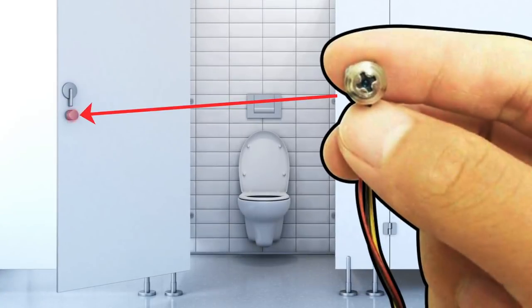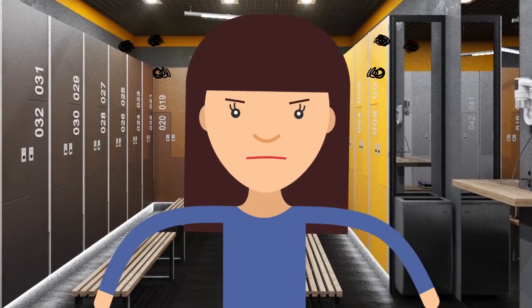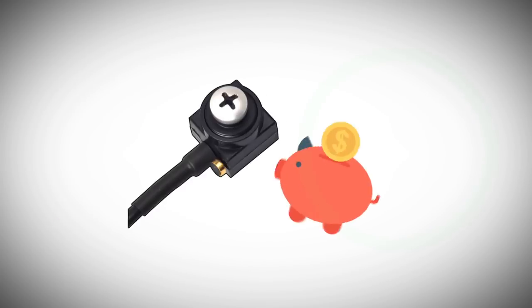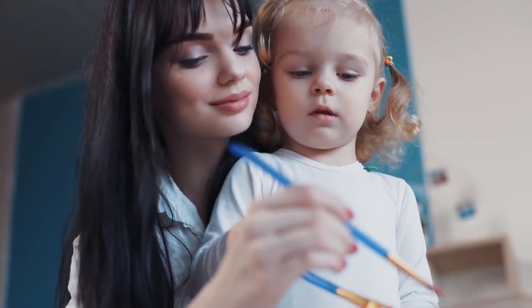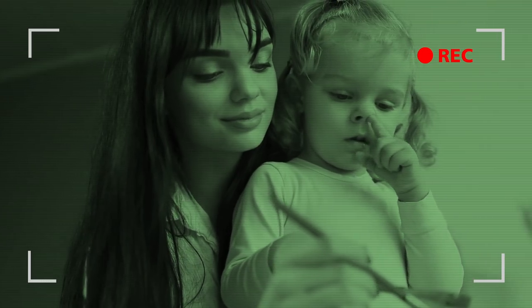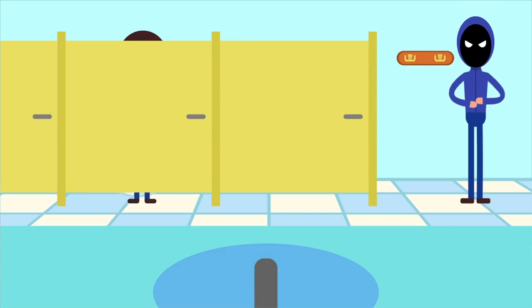High risk locations you may find these include public restrooms, bathrooms, and women's lockers. Unfortunately, you're most likely to be affected. When it comes to spying on other people, smaller is better, and they're pretty cheap. Some screw cams advertised as nanny cams cost less than ten dollars. They're often legitimately used for home surveillance, but that's not always the case. Screw cams are so inconspicuous that lowlifes can place them pretty much anywhere.